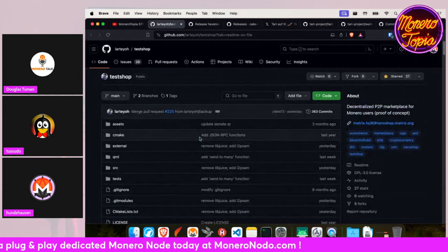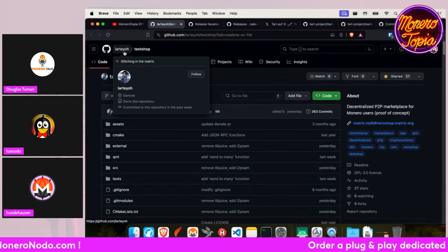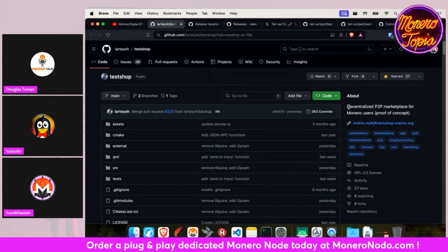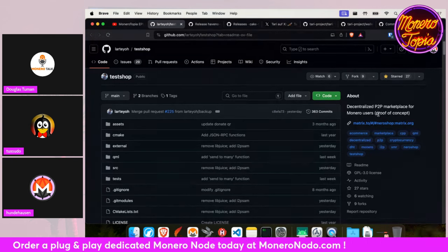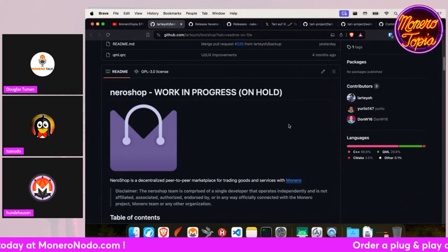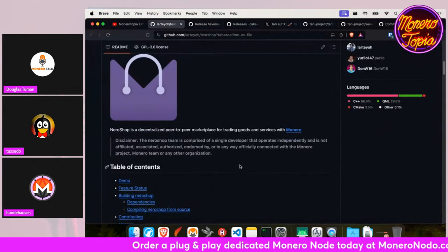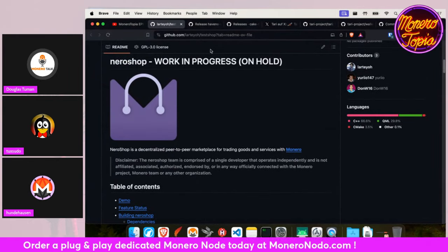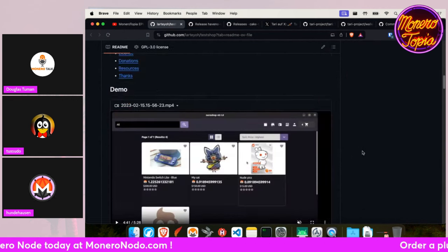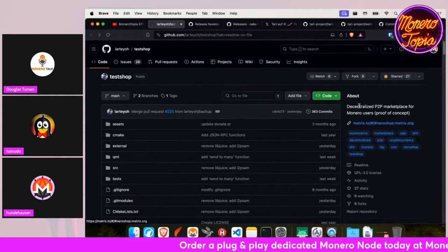Here is another project called Test Shop from Laretoli. It's in active development and it's also a peer-to-peer marketplace for Monero. It's not ready yet but has been actively worked on. Oh — the Narrow Shop, we've heard of this one. Narrow Shop is trying to actually be decentralized. We'll have an eye on this project.